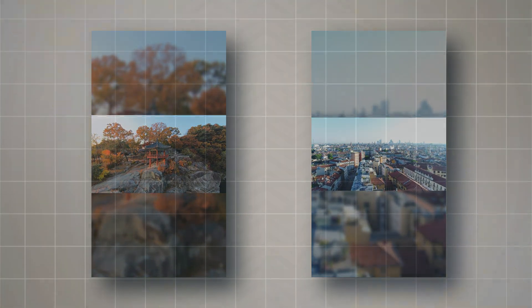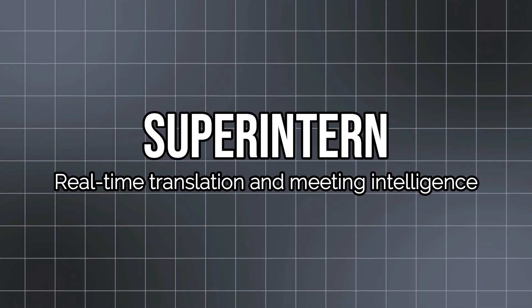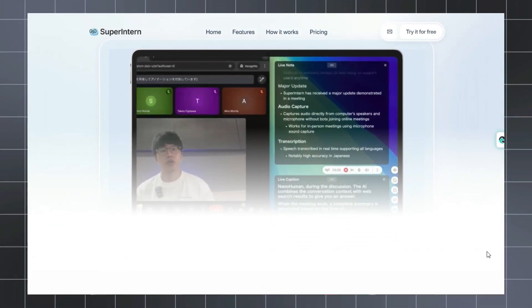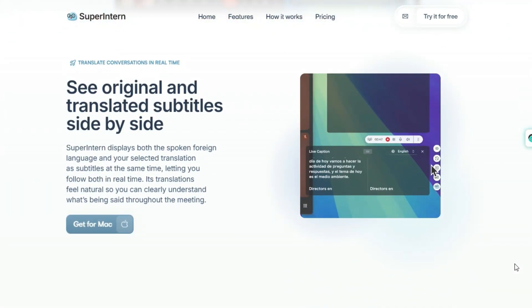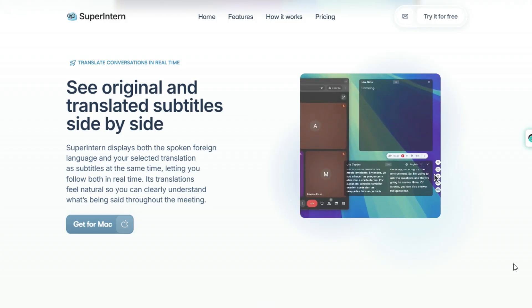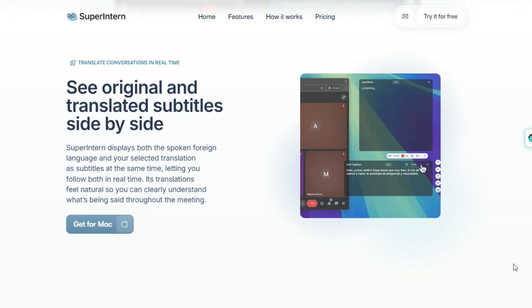Let's move on to another project. Project number two: Super Intern — Real-Time Translation and Meeting Intelligence. Imagine sitting in a meeting where everyone speaks a different language and you never lose a single nuance. That's exactly what Super Intern is designed for — a real-time meeting assistant platform that serves as a translation engine, AI note taker, and live decision support layer all in one. It captures audio directly from your system.